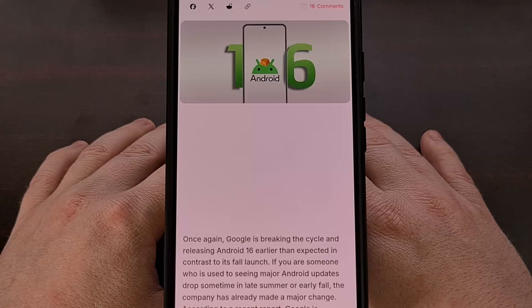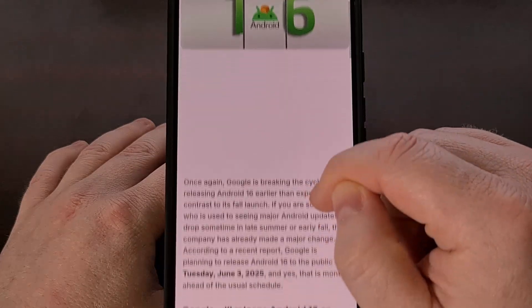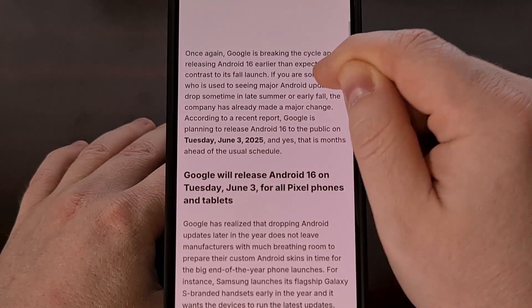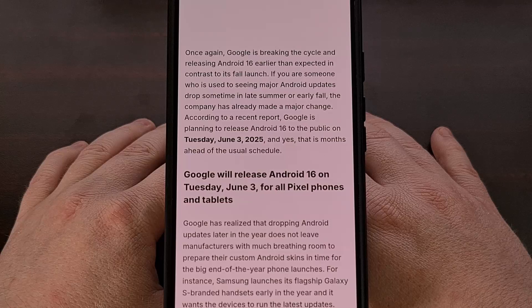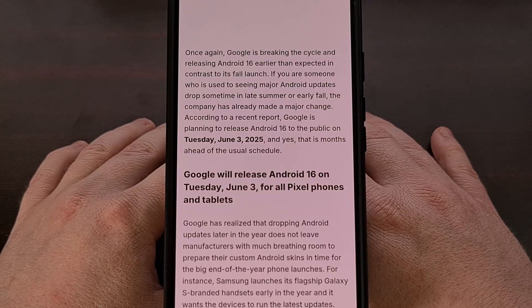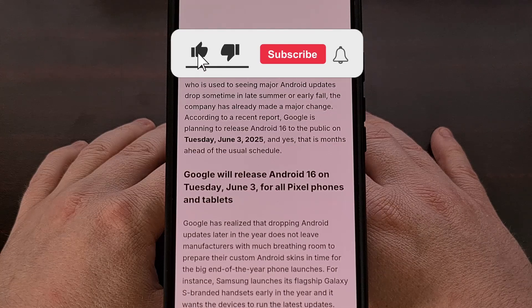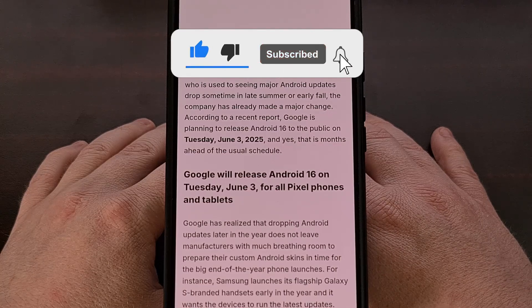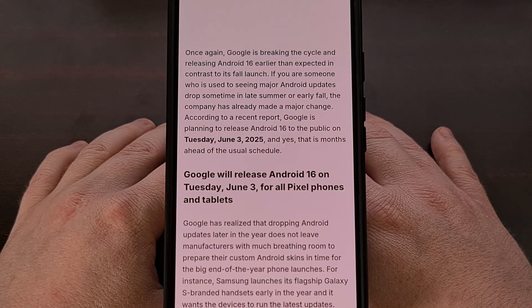As usual, we can expect to see Google Pixel phones to be the first to receive this new update. This includes the company's sole tablet and foldable phone as well, and all of these recent devices will be eligible for the new upgrade to Android 16. So as long as you own a Pixel 6 series phone or later, then you're golden and you will be able to update later today.